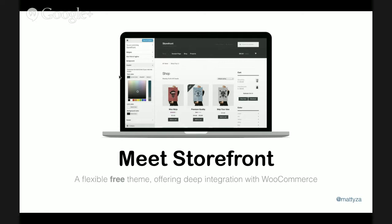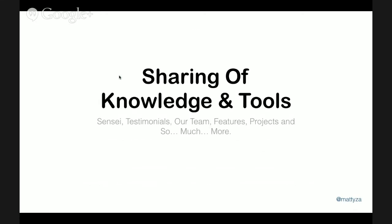We've got a series of other plugins — testimonials, features, projects, team — all free plugins we've released. How does that tie into WooCommerce and e-commerce? What we're really trying to do is build a business-building toolkit, and at the same time help people understand how WordPress websites are actually built.